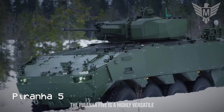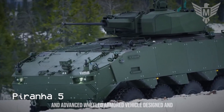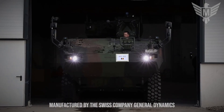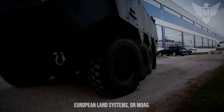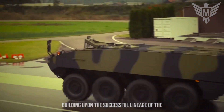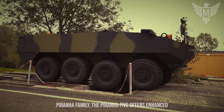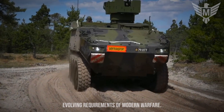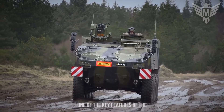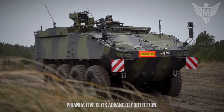The Piranha 5 is a highly versatile and advanced wheeled armored vehicle designed and manufactured by the Swiss company General Dynamics European Land Systems, or GDELS. Building upon the successful lineage of the Piranha family, the Piranha 5 offers enhanced capabilities and modern technologies to meet the evolving requirements of modern warfare. One of the key features of the Piranha 5 is its advanced protection.